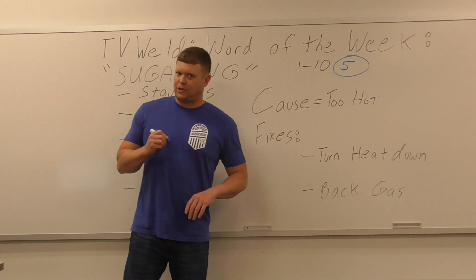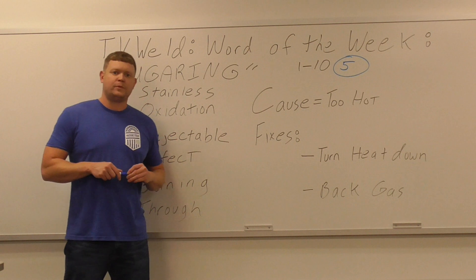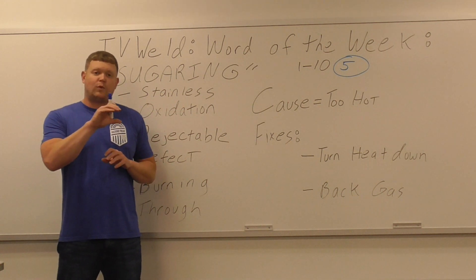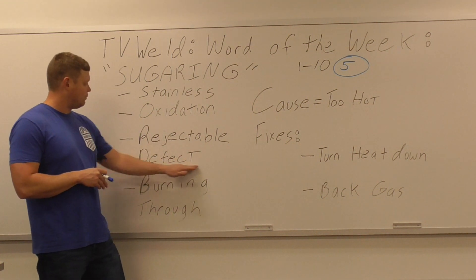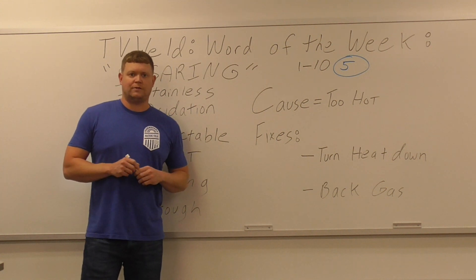It's a very common thing too. I'm going to go out in the lab now, go to the stainless steel bin, grab some welds, and I almost guarantee I can find a good example of sugaring in no time. Because you can have the best weld in the world, but if you flip it over and you have sugaring on the back, that's no good — you have a rejectable defect. So we're going to go out in the lab and look for some examples of sugaring.